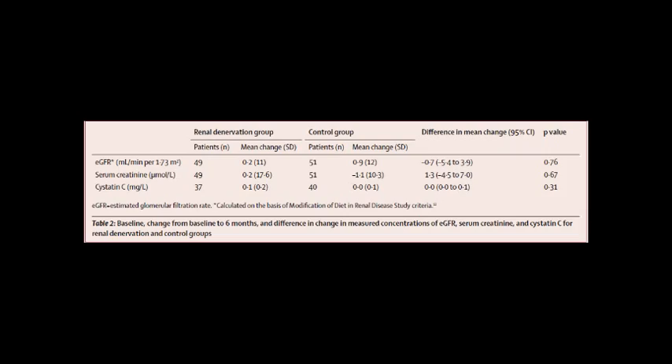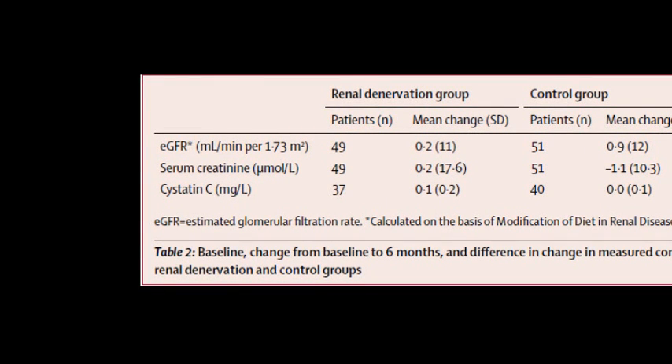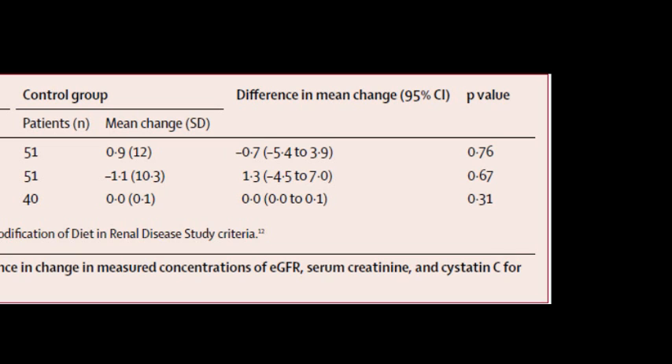Early procedural concerns would be important to note. These would include vascular access site complications — in this trial, they had one pseudoaneurysm that required treatment — as well as damage to the renal artery or the kidney itself. These would include renal artery dissection, renal artery perforation or injury from thermal injury through the application of radiofrequency energy, aneurysms from weakening of the renal artery wall, thrombosis during the procedure, and kidney failure or hemodynamic effects such as an acute drop in blood pressure following the procedure. In this particular trial, the early complications were very few and certainly not major.